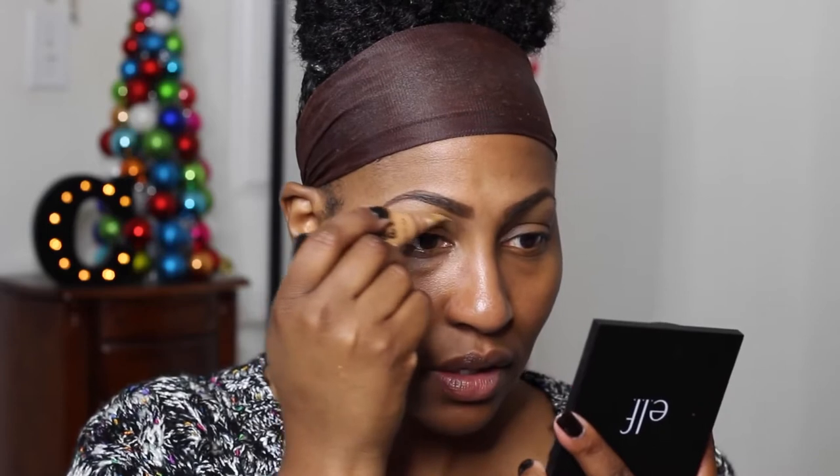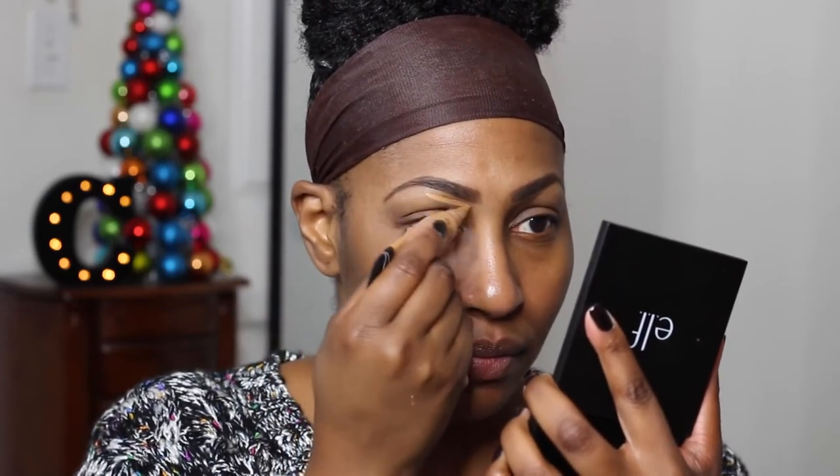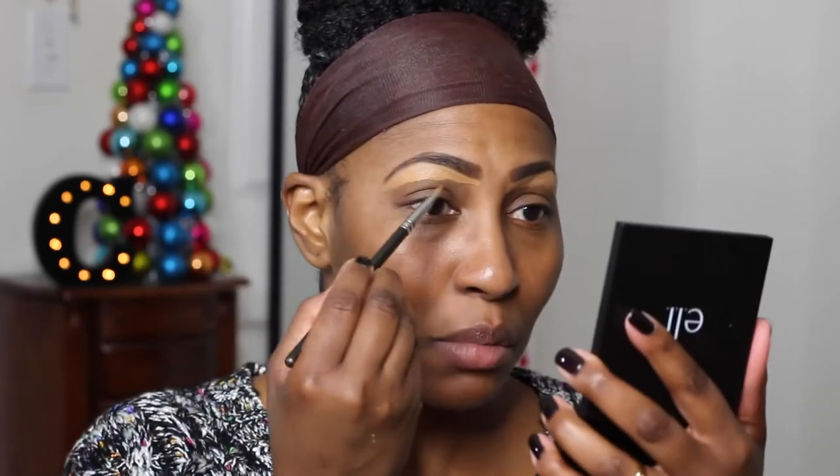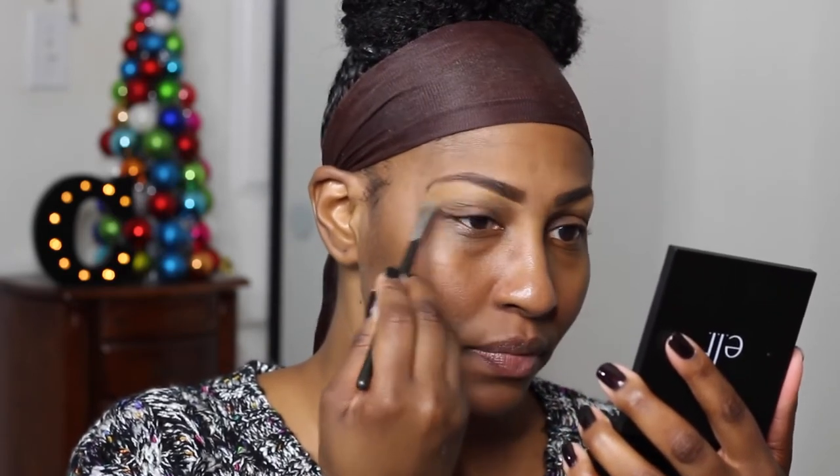Let's dig in! I'm gonna prime my lids using the Too Faced Shadow Insurance — they were out of the elf primer at iKate house so we're rolling with Too Faced. You guys know I use my Fond concealer for my eyebrows. I just scope underneath, then take one of my brushes — this is my MAC brush, I don't remember the number — and blend that out a little bit, then blend further with my finger.